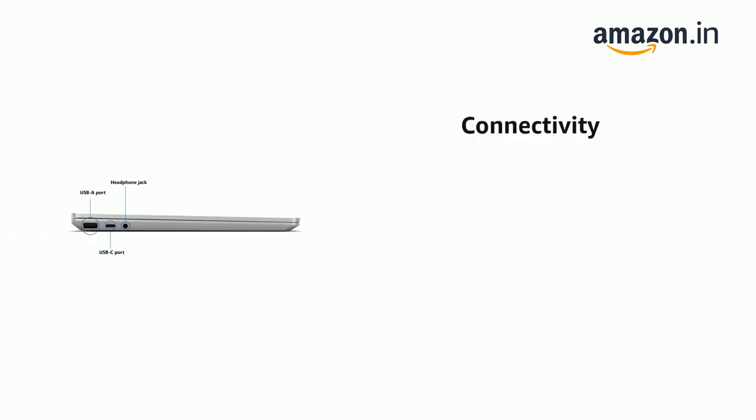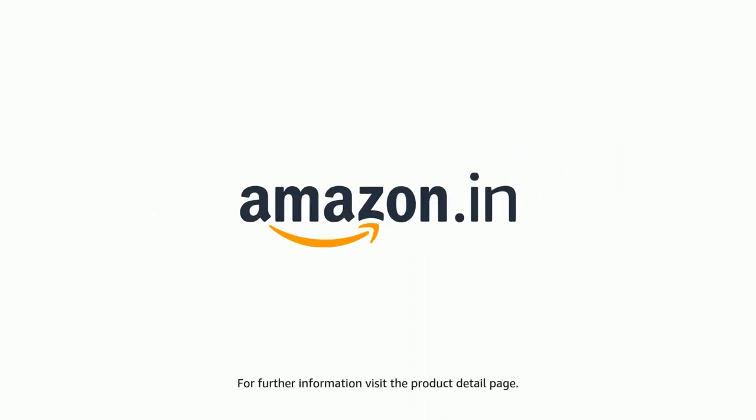It also features ports including 2 USB 3.0 ports. The product comes with a standard brand warranty. For further information, visit the product detail page.